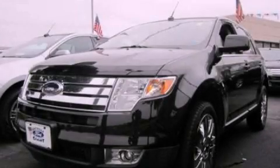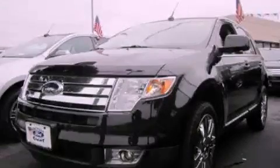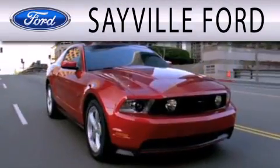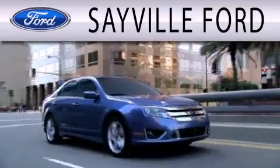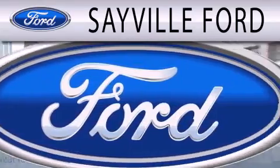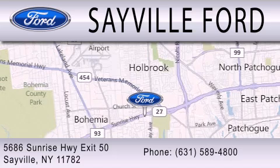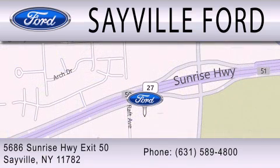Call or visit us right now and arrange your test drive today. Sayville Ford is dedicated to doing everything possible to ensure that the experience you have selecting your next vehicle is as pleasant as possible. We are located at 5686 Sunrise Highway, Exit 50 in Sayville. Please call us today at 631-589-4800 for more information.